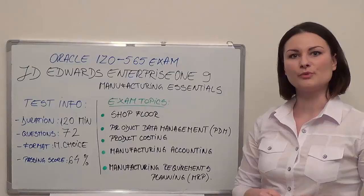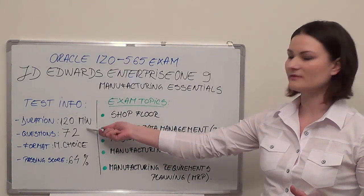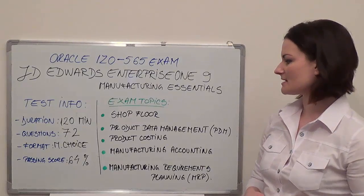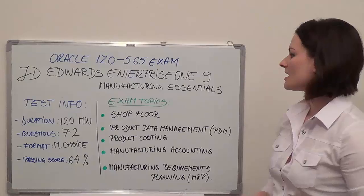First, I will give you some brief information about this test. The duration of this test is 120 minutes. There are 72 questions with multiple choice format and the passing score is a minimum of 64% correct answers.